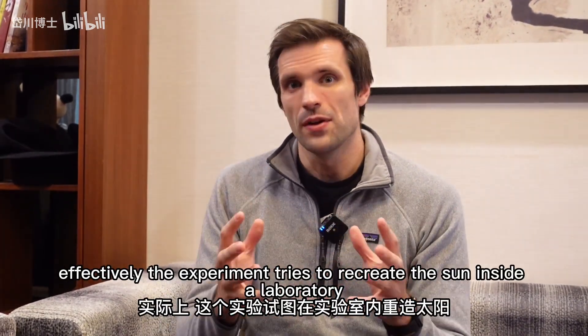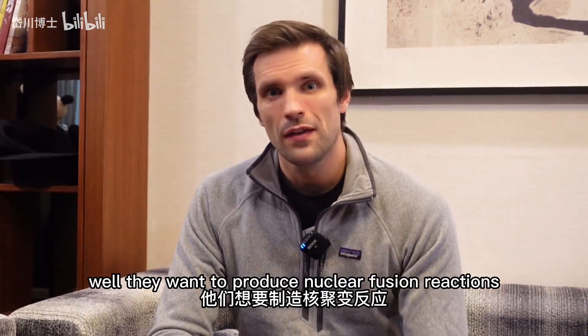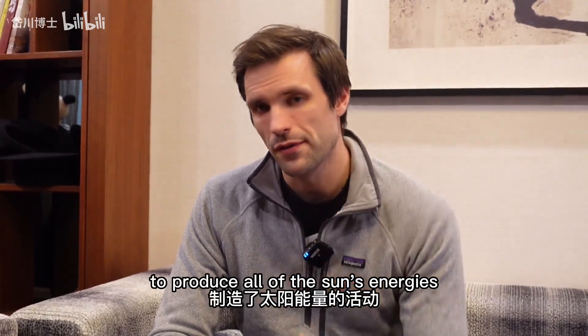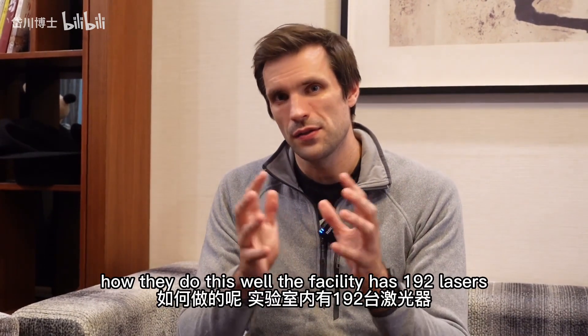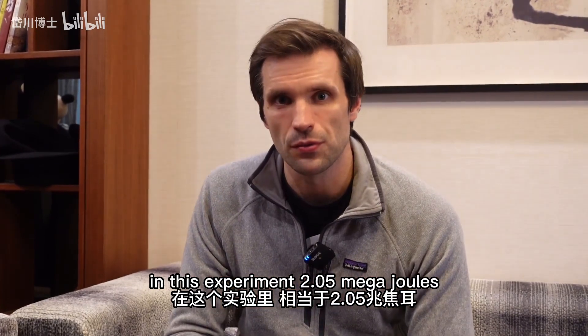But first, what actually happened? Well, effectively the experiment tries to recreate the Sun inside a laboratory. They want to produce nuclear fusion reactions, which is what goes on inside the Sun to produce all of the Sun's energy. The facility has 192 lasers capable of producing quite a lot of energy — in this experiment, 2.05 megajoules.